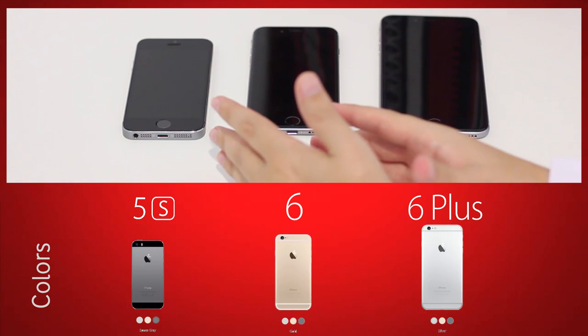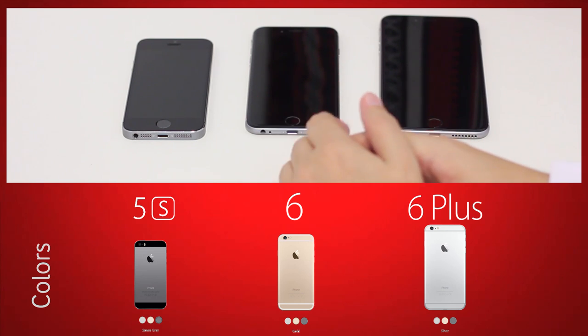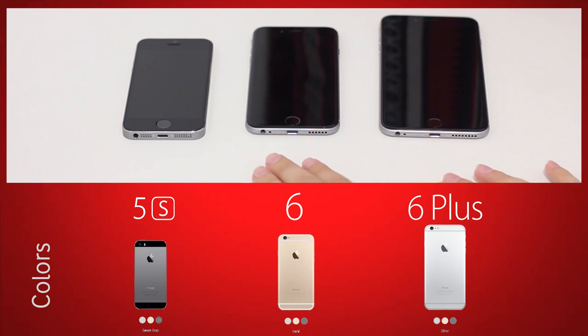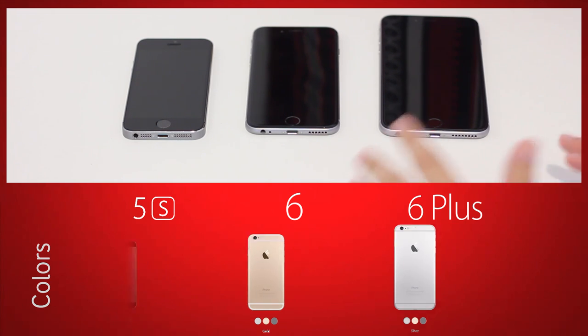In terms of color options, we've got champagne gold, silver, and space gray — the same color options on the 6 and the 6 Plus. However, there are some differences, which I'll talk about in a moment.